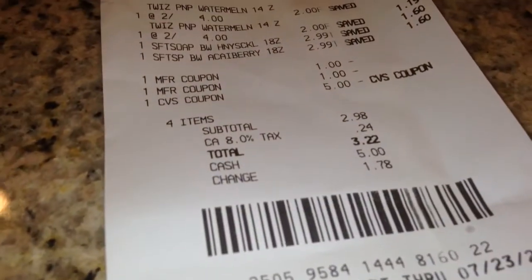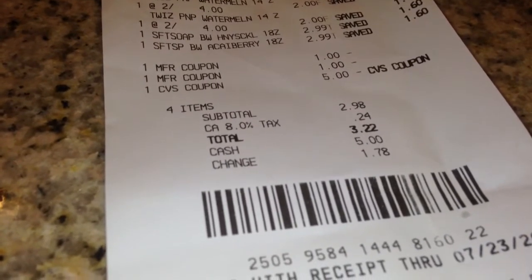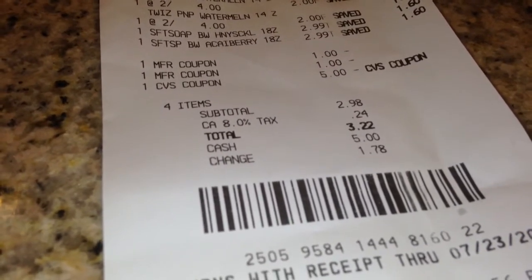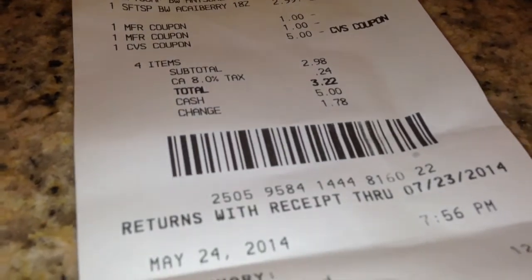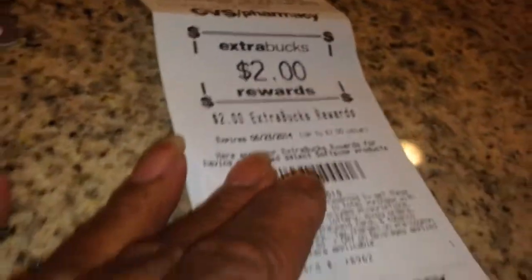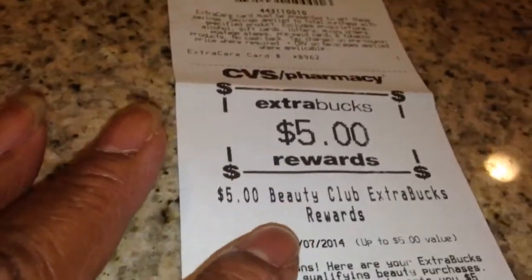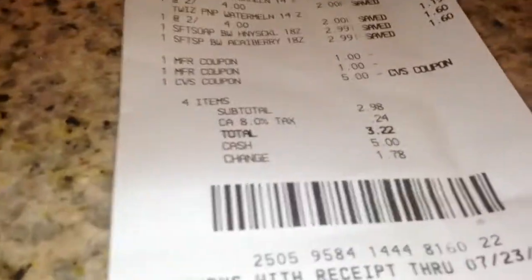I used two $1 coupons, and then I used a $5 ExtraCare Buck. My subtotal was $2.98, and it brought me to $3.22. However, look at this — I got a dollar back in ExtraCare Bucks, another $2 back in ExtraCare Bucks, and $5 back in ExtraCare Bucks from the Beauty Club. Which means I got $8 back after spending just $3.22.